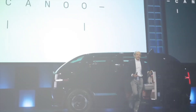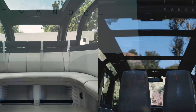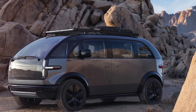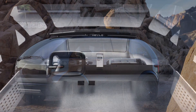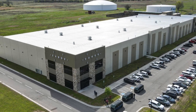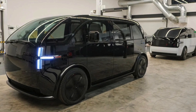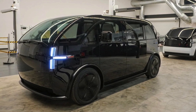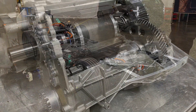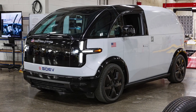Canoo lifestyle vehicle will get Panasonic cylindrical cells for its structural battery approach. The electric vehicle startup has chosen Panasonic cylindrical lithium-ion cells for its upcoming lifestyle vehicle, expected to arrive in late 2022 starting at $34,750. Our team is very focused on continuous optimization and creating IP in the areas of battery module technology, higher energy density, and a flexible thermal management platform that contributes to enhanced safety and lower cost of ownership, said chairman and CEO Tony Aquila, who pointed to Panasonic as a proven pioneer and world-class manufacturer of what we believe are one of the most durable electric vehicle batteries.